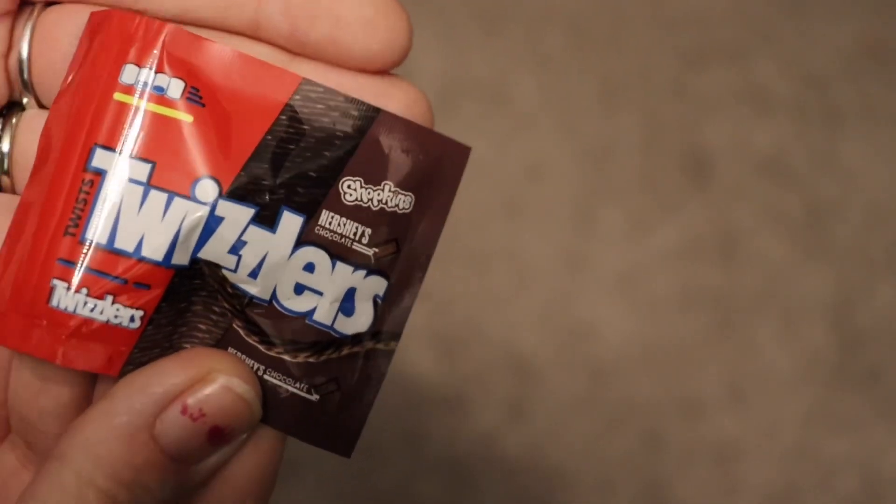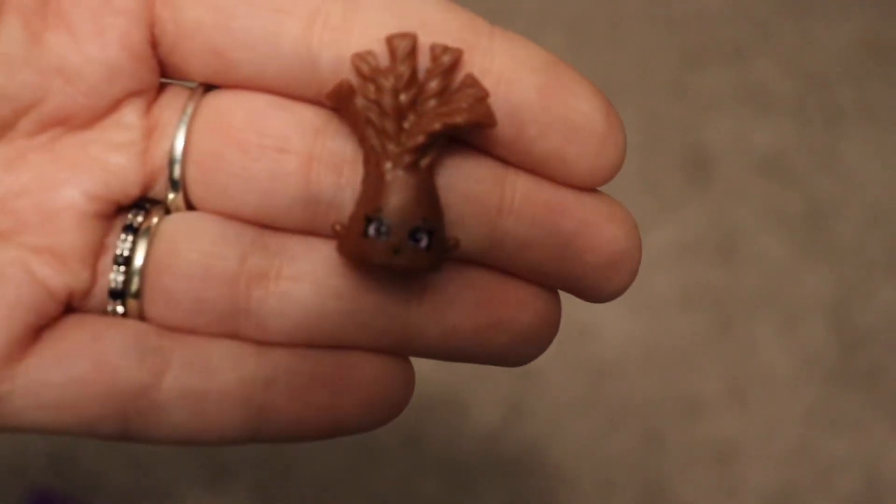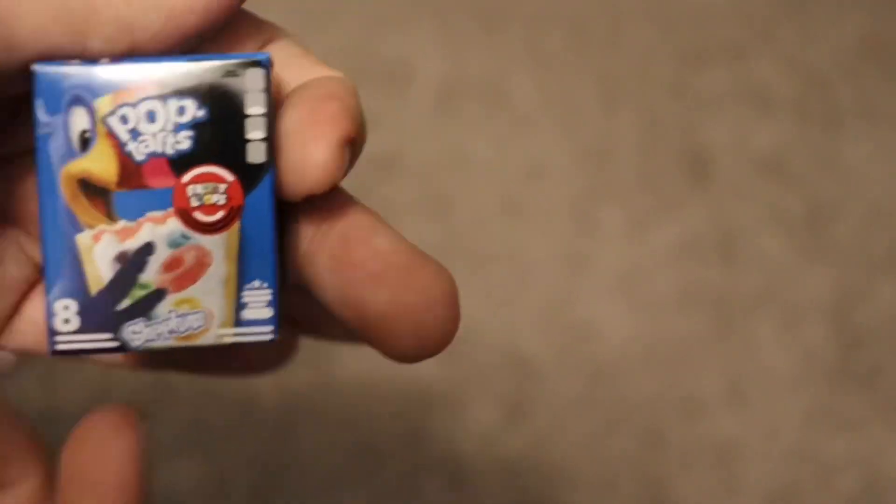Oh, what is this? Twizzlers, Hershey's! That one was a little hard to get out of the bag. In my first unboxing earlier today I actually got a limited edition rainbow Twizzlers, and I was so happy because that was my first limited edition ever. And then we have these Froot Loot Pop Tarts — I bet this is going to be adorable.